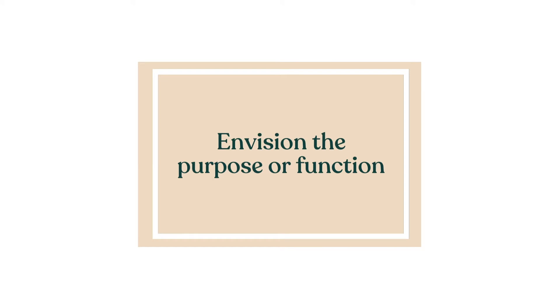Second, envision the purpose or function. Let's say you are looking to add some comfort and warmth to your floors — instead of using a synthetic fabric rug, you could think about soft, insulating natural materials. For example, sustainably sourced wool is an amazing choice, and it's also an excellent sound absorbent. Another example is bamboo, which can withstand extreme changes in humidity and temperature, making it a great choice for a bathroom or kitchen.